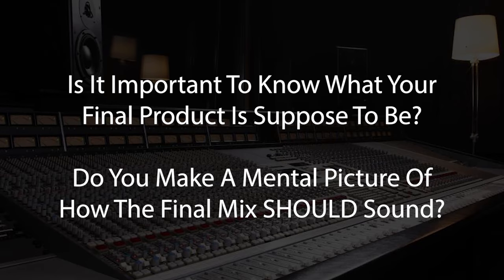All right, so let's get stuck into some questions. Here's the first one: Is it important to know what your final product is supposed to be? Do you make a mental picture in your head about how the final mix should sound, or do you simply work at your own discretion and current inspiration? I'm going to take it away from mixing specifically and make it into the whole process of recording, because there's a reason why this channel is called Produce Like A Pro.